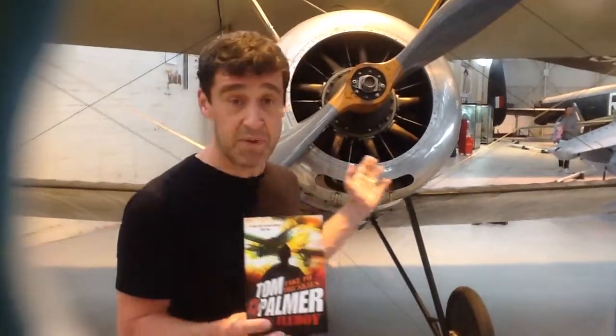This is actually a Sopwith Pup aeroplane, which is a very close relation to the Sopwith Camel. So what happens in this story is Datinda, who's a boy from today, goes back in time and he reads about a famous First World War pilot who was also a Sikh.